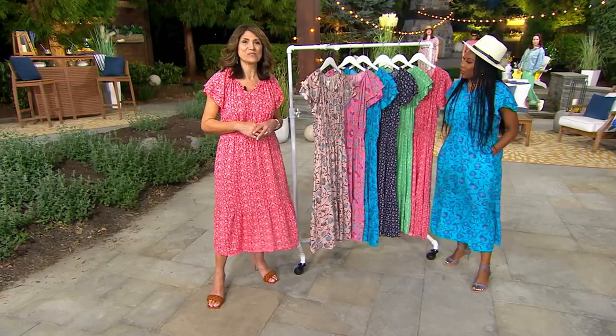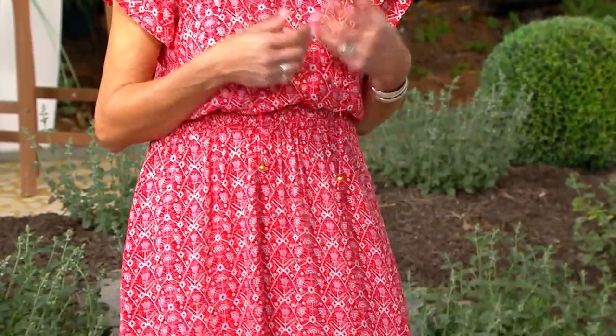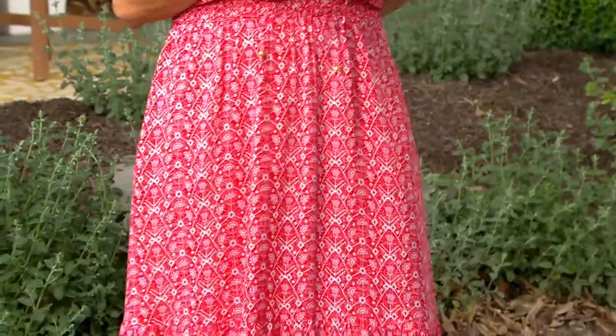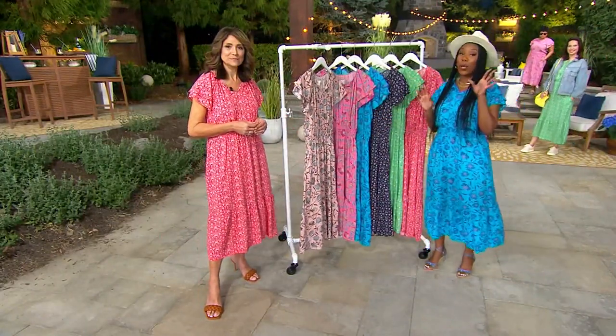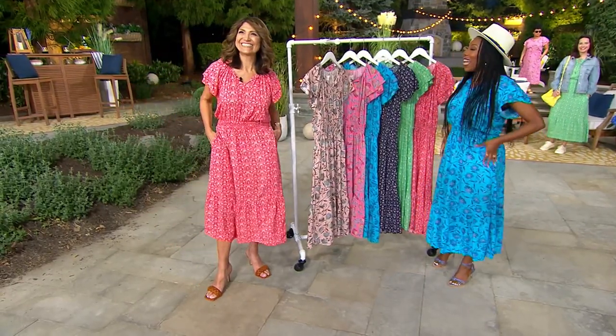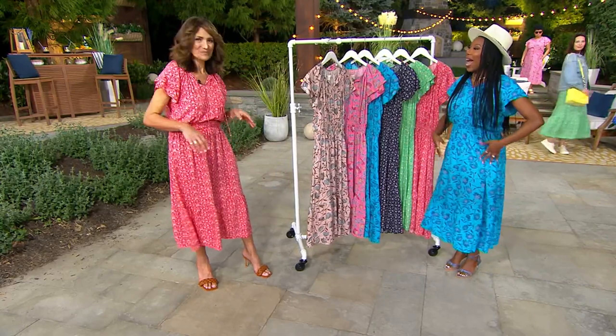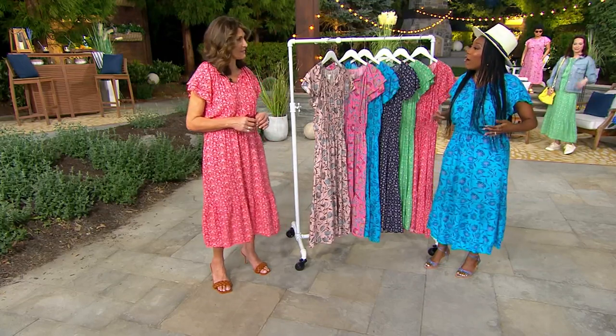Destination 365 is a brand exclusive to QVC that brings you dresses and separates inspired by bohemian prints with beautiful patterns. They're effortless — they make you feel like you're in a destination, whether you're traveling or having lunch with a girlfriend. They're really beautiful pieces inspired by bohemian fabrics and great artisanal touches like the beading. And what you'll really love is that it is a woven — think about your favorite blouse, that is the structure you get. But because of the smocking at the waist, you can still pull it over your head.